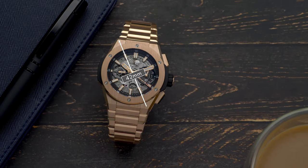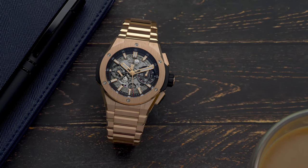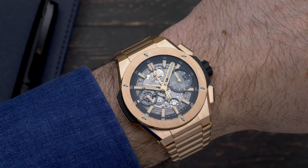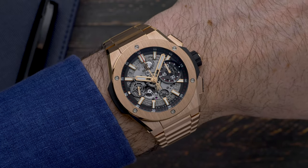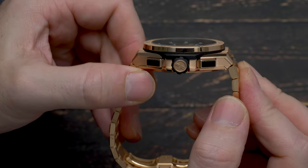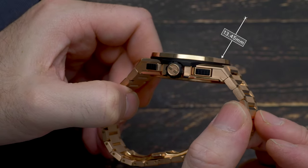Measuring a relatively mid-sized 42mm in diameter, it's a watch that is more than approachable on paper, but don't underestimate it. As you'd expect from an integrated case and bracelet, it wears slightly larger than the numbers suggest, with the brilliant hue of the King Gold delivering even more presence on the wrist. Despite its undeniable presence, the Hublot Big Bang Integral in King Gold only measures 13.45mm in thickness, which is actually fairly typical for a modern chronograph.